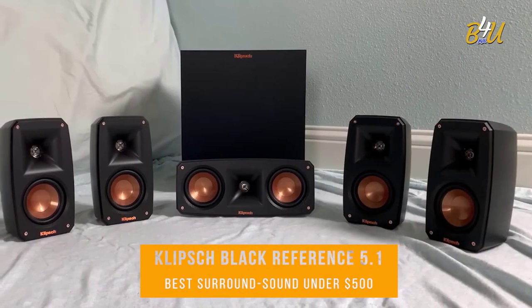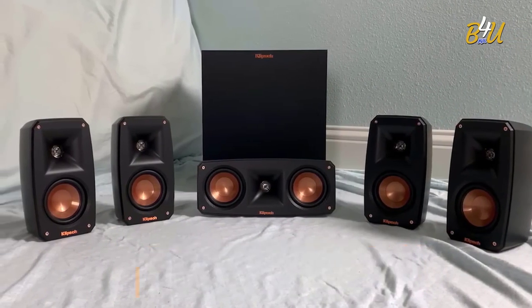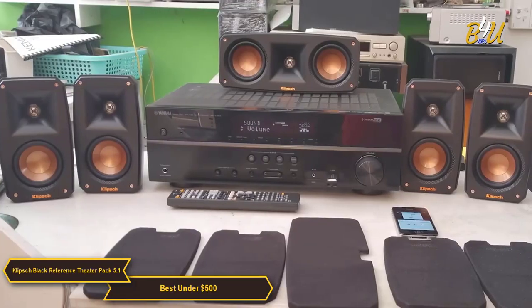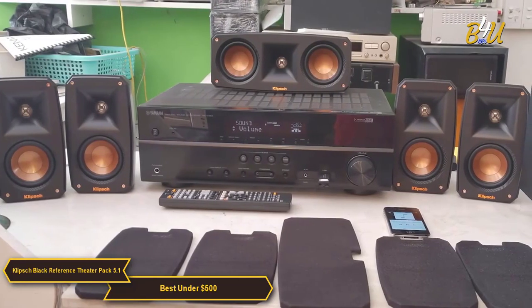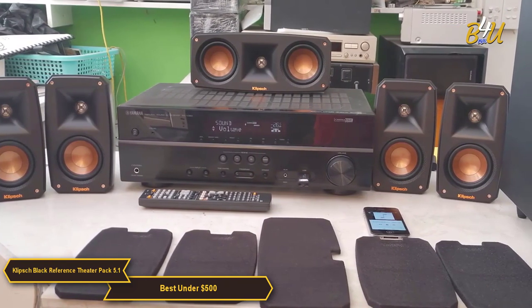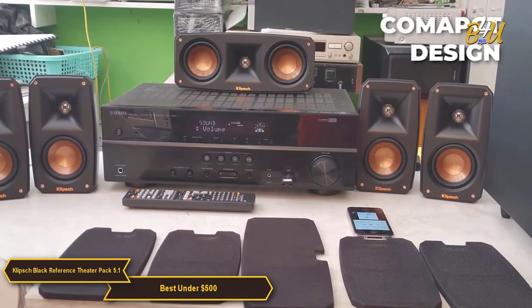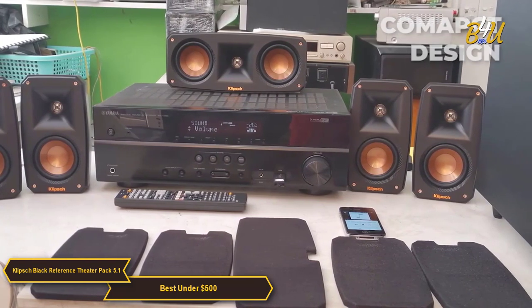The Klipsch Black Reference Theater Pack 5.1 Surround Sound System is my choice for the best surround sound speaker package under $500. The Klipsch system really caught my attention — it builds off the popular Klipsch R625FA system using the same premium materials and acoustic technology, but with a very compact design, making it attractive for smaller spaces and budgets.